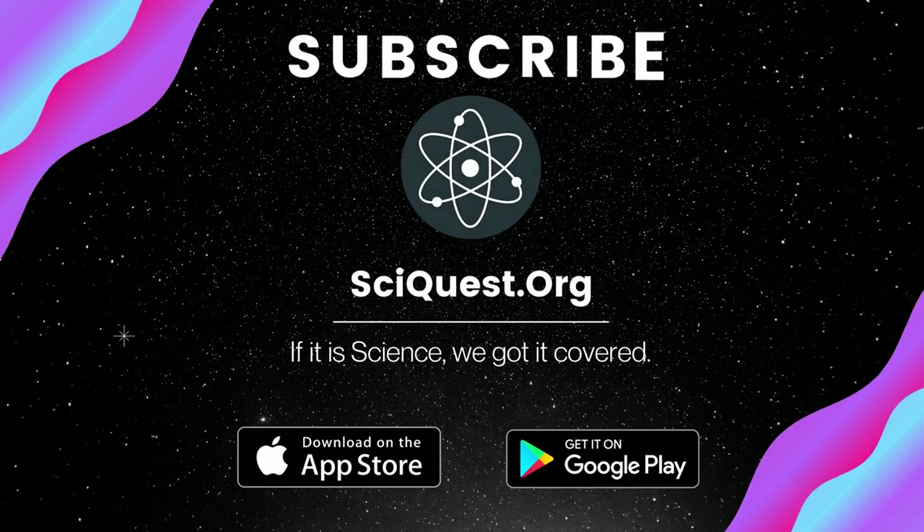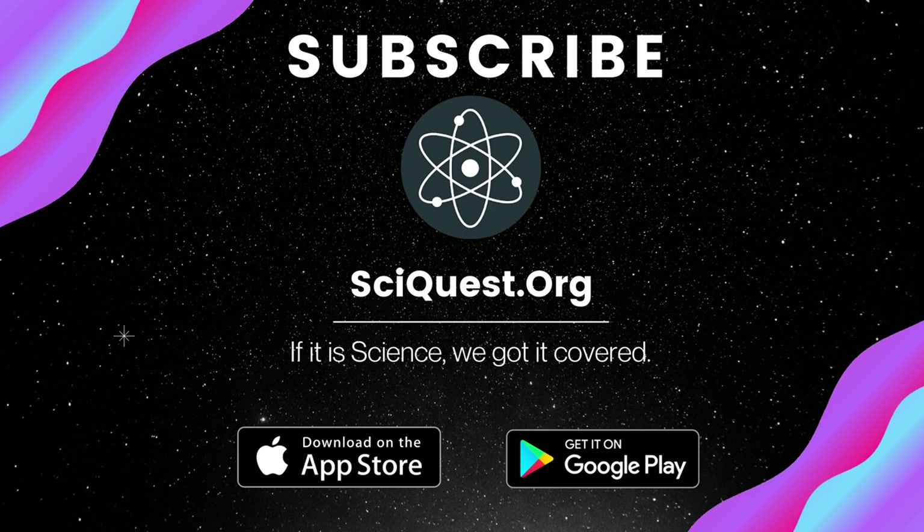That'll be all. Thank you for watching. Make sure to subscribe to our channel for future updates.